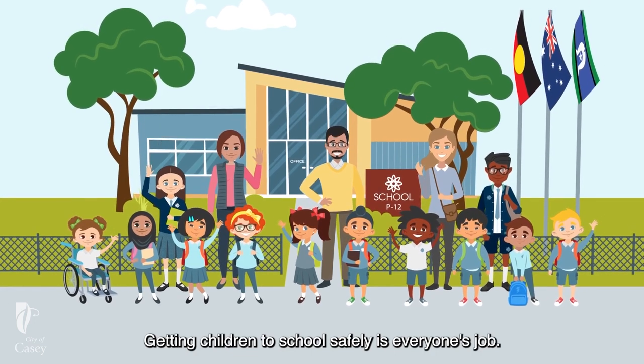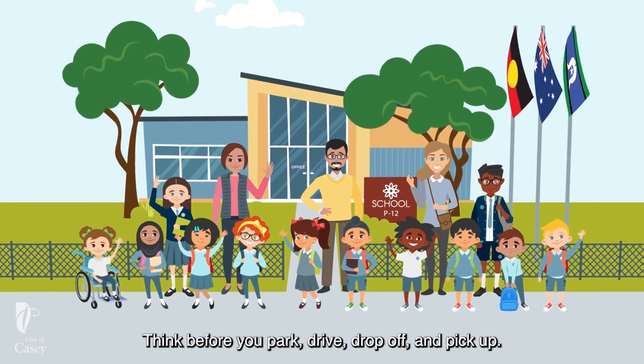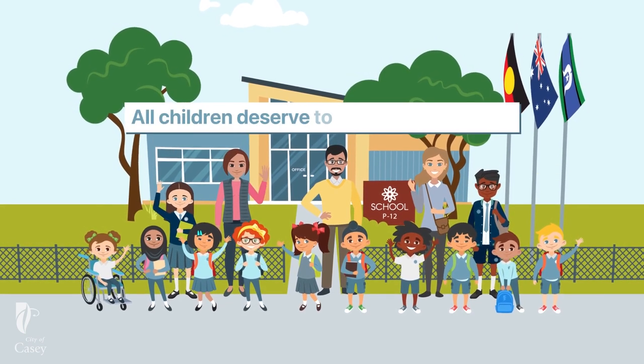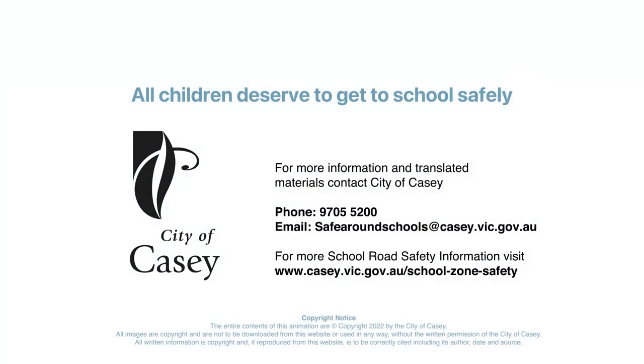Getting children to school safely is everyone's job. Think before you park, drive, drop off and pick up. All children deserve to get to school safely. For more information and translated materials, contact City of Casey.